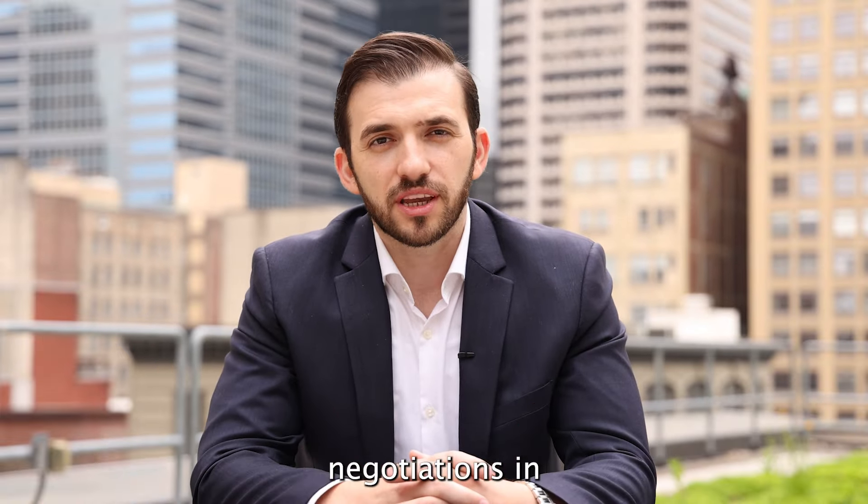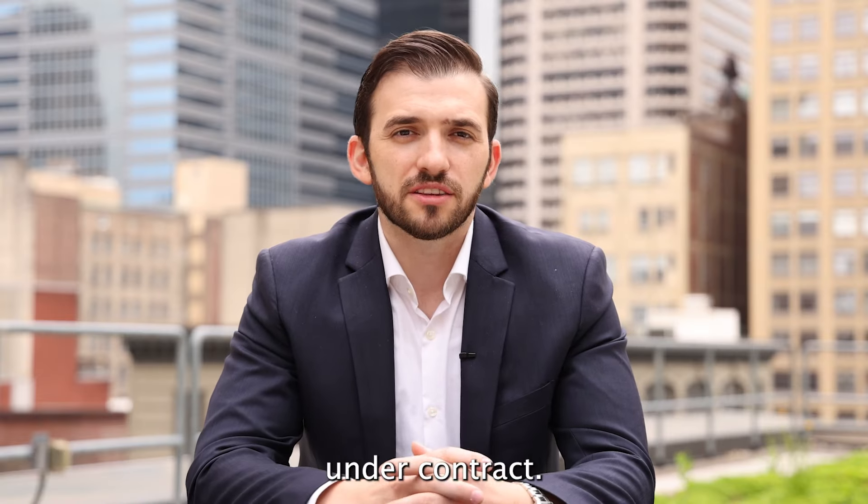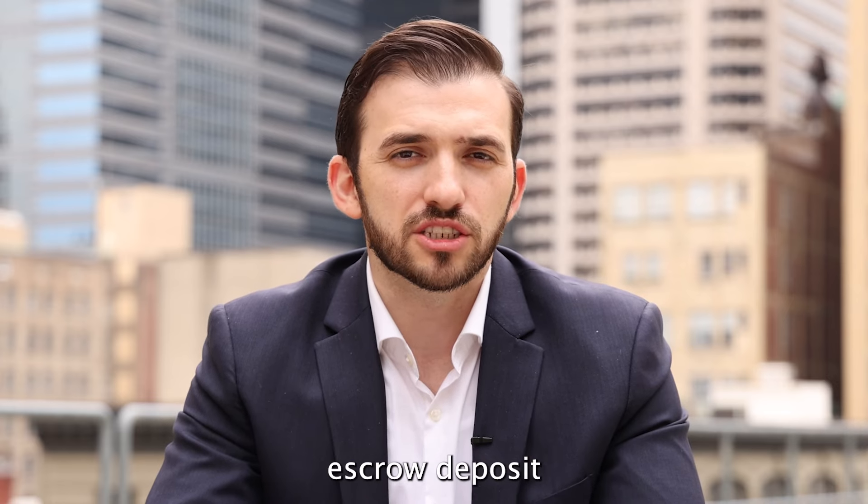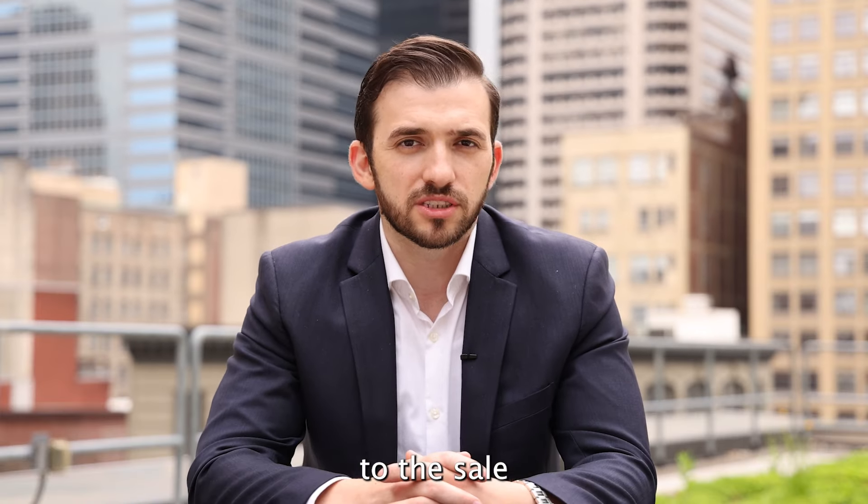Once we have completed all the negotiations, the fifth step would mean that the seller needs to sign the agreement of sale. Once they have signed it, we're officially under contract. This means you have to get ready to submit your first escrow deposit, which will be contingent to the sale of the property.